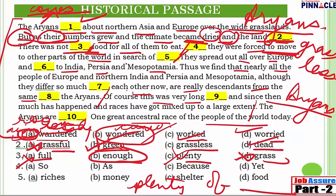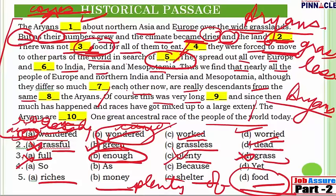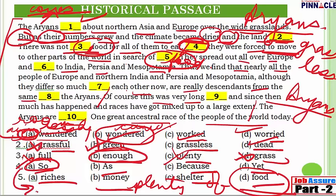Question 4: '[Blank] they were forced to move to other parts of the world in search of food.' They are moving out because there was not enough food — so they were going in search of food. The options for the connector are: so, as, yet, or because. 'So' is used when you are giving a result or consequence — 'and for this reason they were forced to move.' Therefore 'so' is the right connector here.